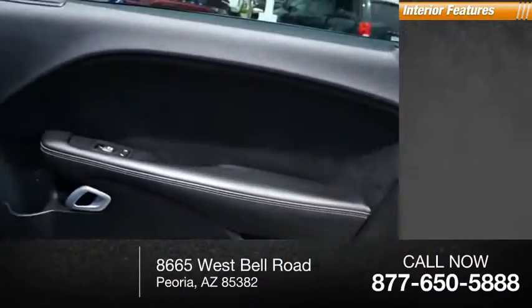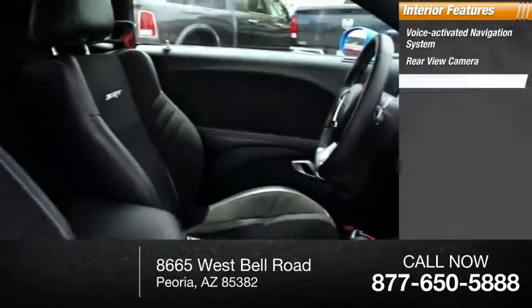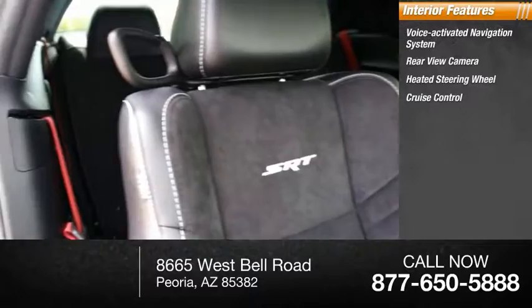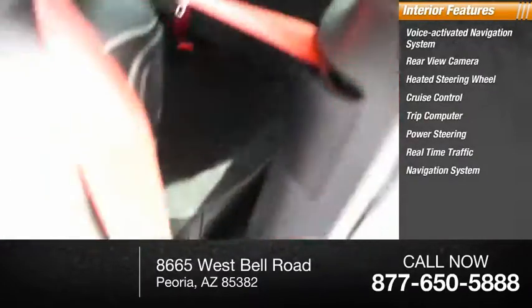Inside, you'll find a voice-activated navigation system, rear-view camera, heated steering wheel, cruise control, trip computer, power steering, and real-time traffic navigation system.